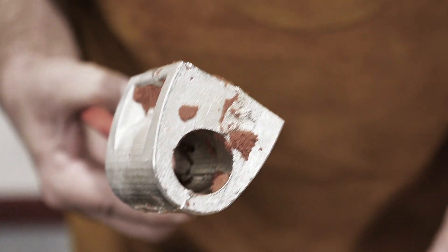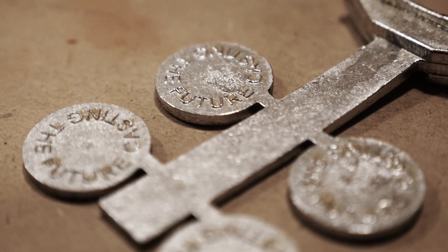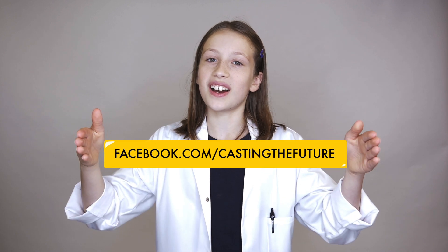Casting the Future Foundry Kit is available for you to book for your school or club — experience in real life the age-old process of casting metal. Click on this link to find out more.